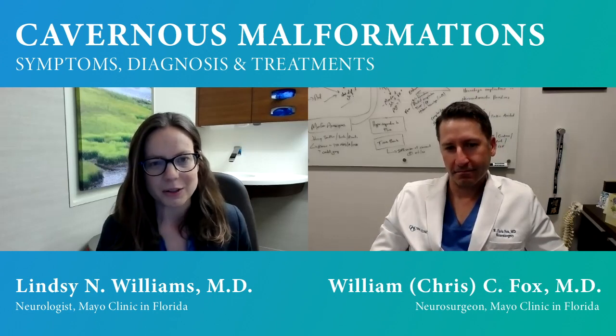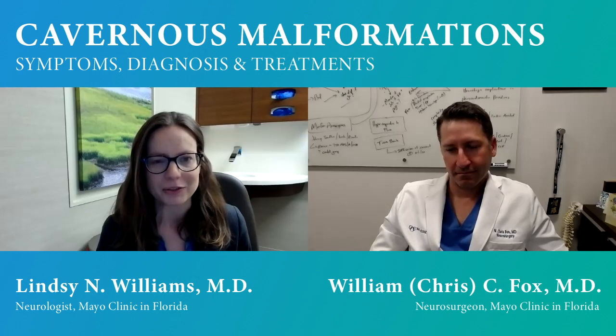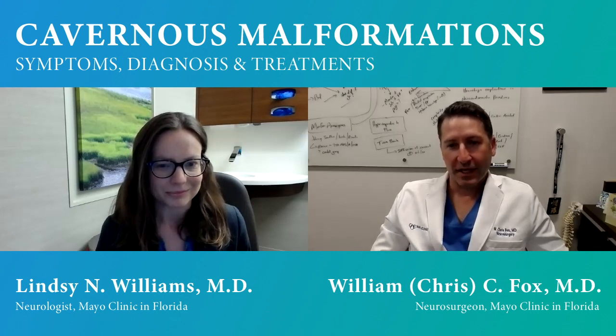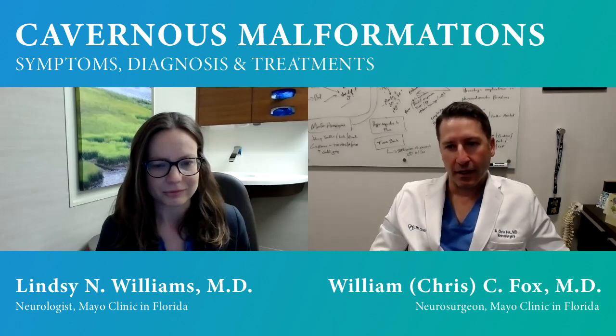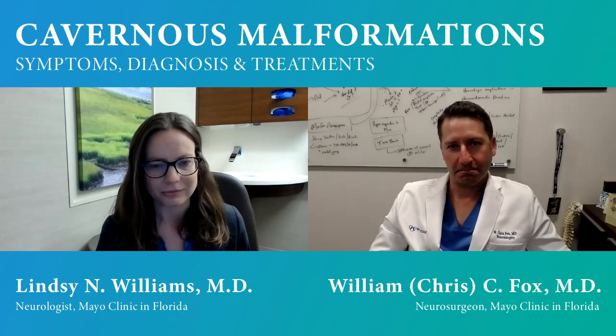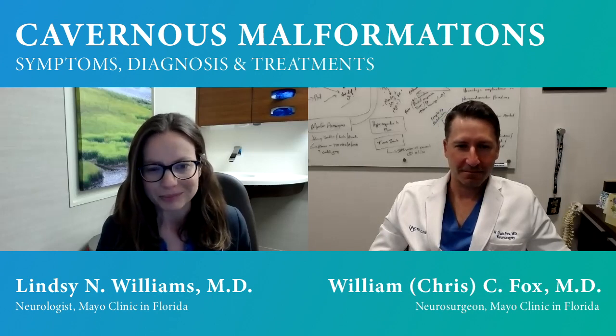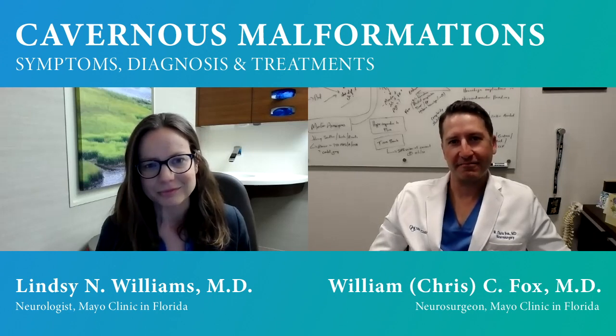It's a wonderful team we have here, and patients with cavernous malformations get quite a bit of benefit from seeing multiple people and putting thoughts together for a best tailored plan. If we can help you in any way, please go to our website, have your physician refer you to our clinic, or call the Department of Neurology or Neurosurgery. We also do many visits virtually, so being geographically close to Mayo Clinic is no longer a requirement. We look forward to meeting you.